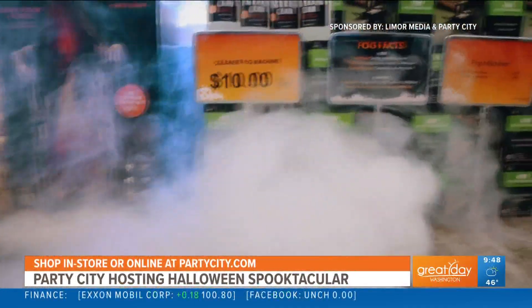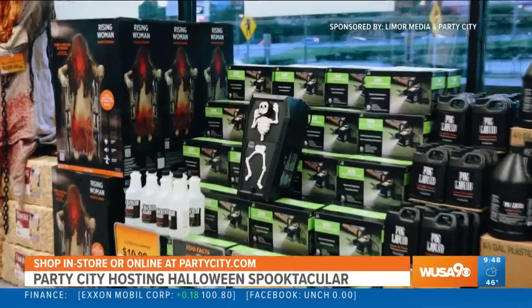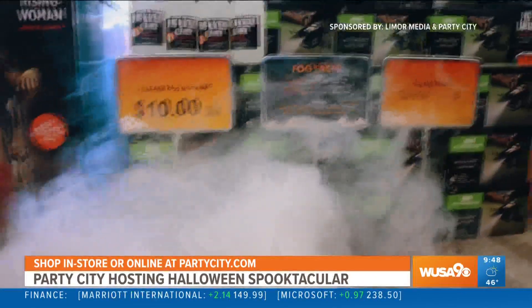Nothing creates a spooky mood like a good fog machine. The skeleton fog machine creates a thick cloud of non-toxic fog and fills a large room. It's perfect for leveling up any Halloween party.